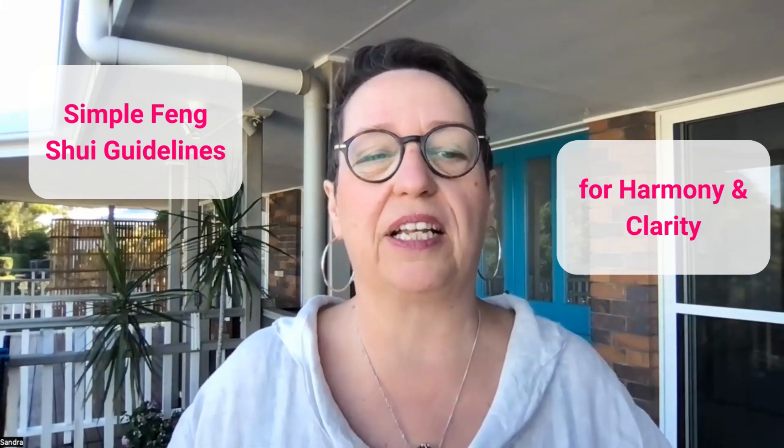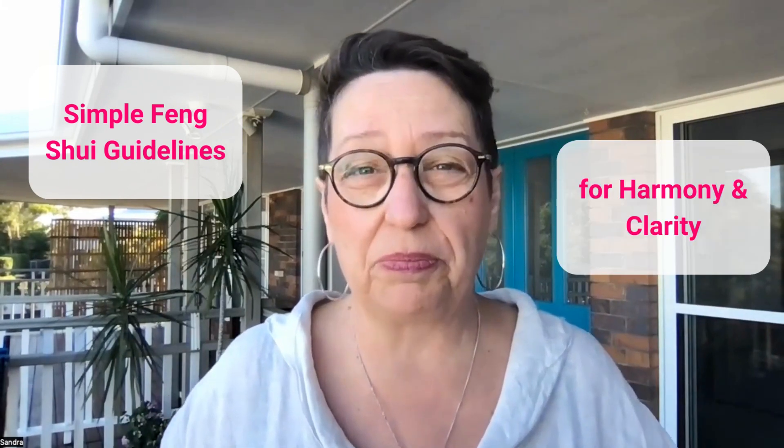Hello and welcome to how to decorate your bedroom with feng shui for more harmony and clarity. This is for you if you are not sleeping well enough, or if you want more harmony in your bedroom. Let me show you in this video how to use simple feng shui guidelines to create more harmony and clarity in your bedroom and in your life.